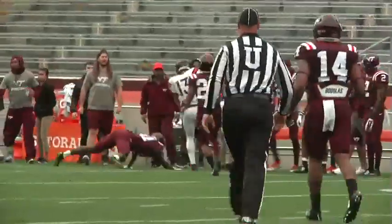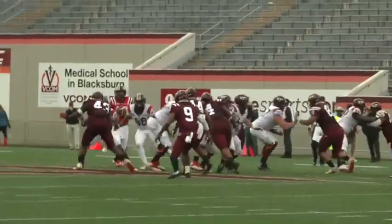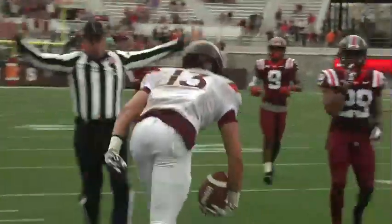Second half. Hooker going for the sideline. Caleb Farley one-on-one with Brandon Faison. Farley makes the catch for a first down in the fourth quarter. Freshman from Hickory, North Carolina, making another great catch from Josh Jackson this time. Nice job there. And then being taken out of bounds inside the 15.